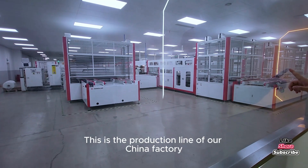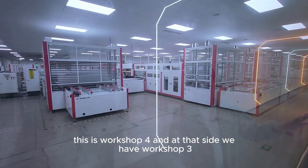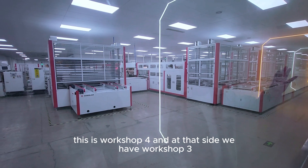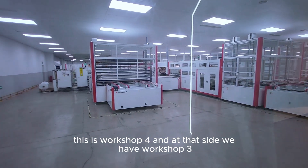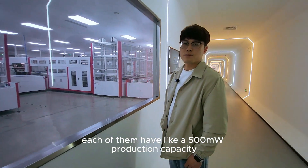This is the production line of our China factory. We have two production lines running in parallel — this is workshop four and at that side we have workshop three. Each of them has a 500 megawatt production capacity.